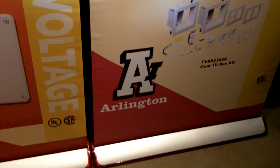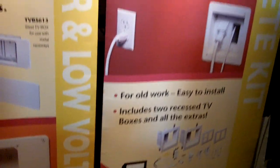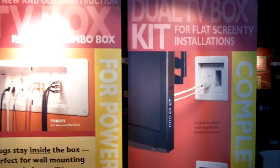This is Ray Kennedy from Arlington Industries. At our booth here we have basically three different product groups.